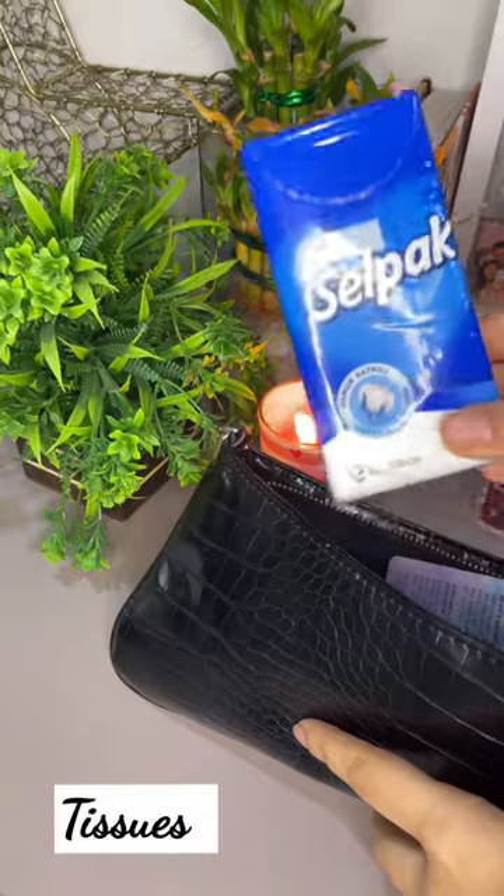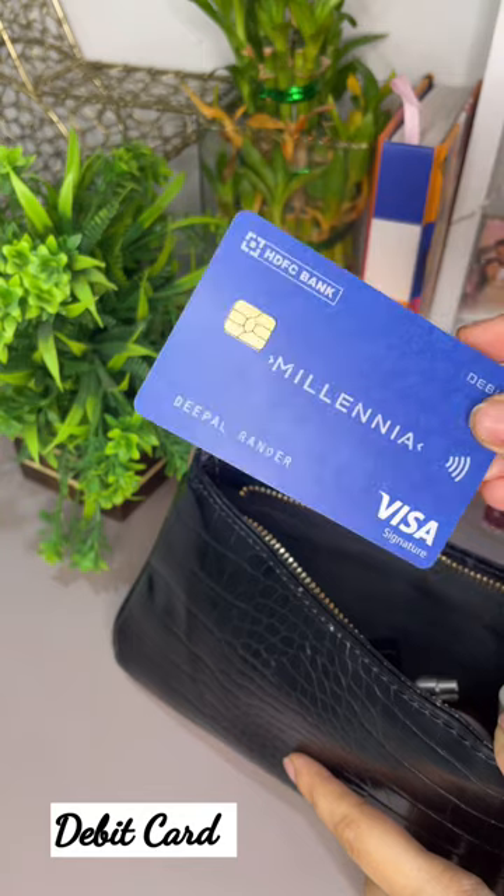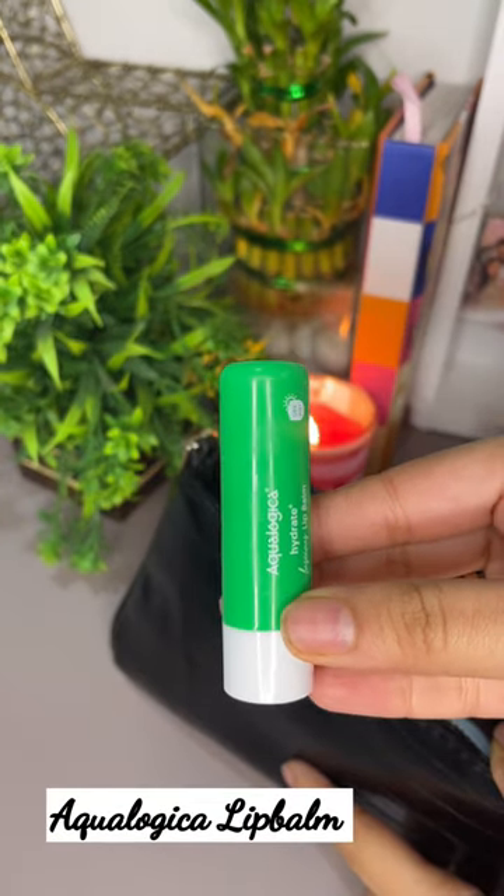First is sanitizer. Second is tissues, because I always end up dropping something. Third is debit card, of course.